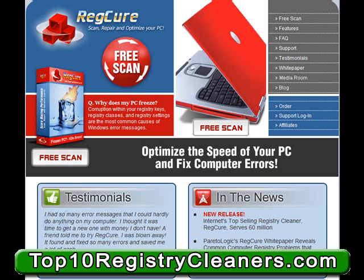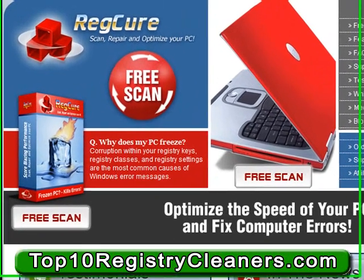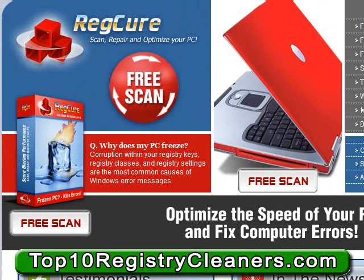So why should you use RegCure? The main factor is the truly groundbreaking implementation of powerful registry cleaning tools in combination with an incredibly easy to use application and user interface. This is the main reason RegCure is one of the best options available for PC users.